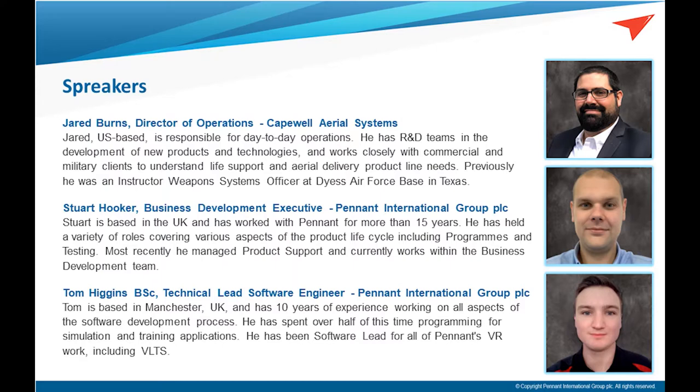I'm Tom. I've been at Pennant since 2016. I have 10 years experience working in software development. I started out as a 3D artist and quickly moved into programming for networking, simulation, training applications, and virtual reality. I've been software lead for many projects at Pennant, including the ones we're talking about today.